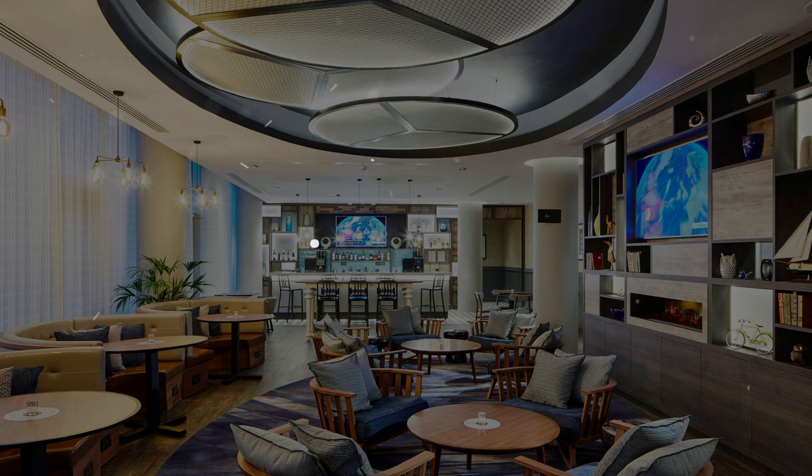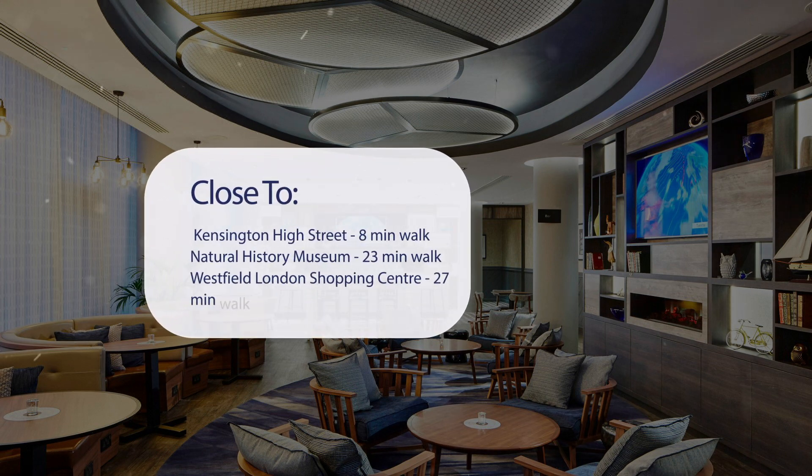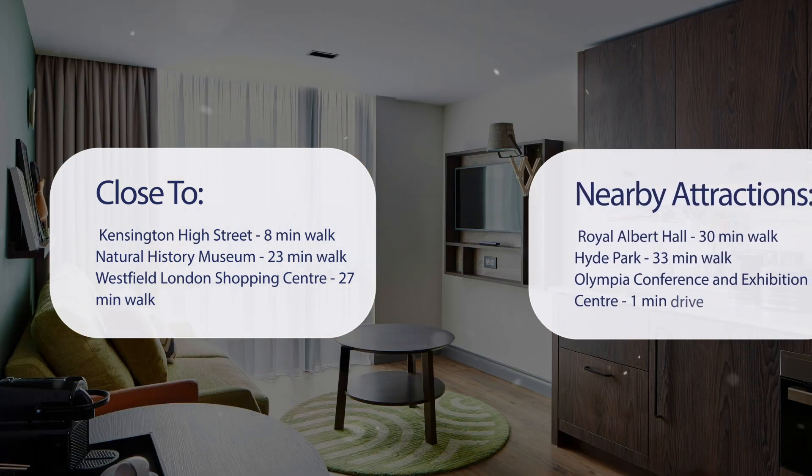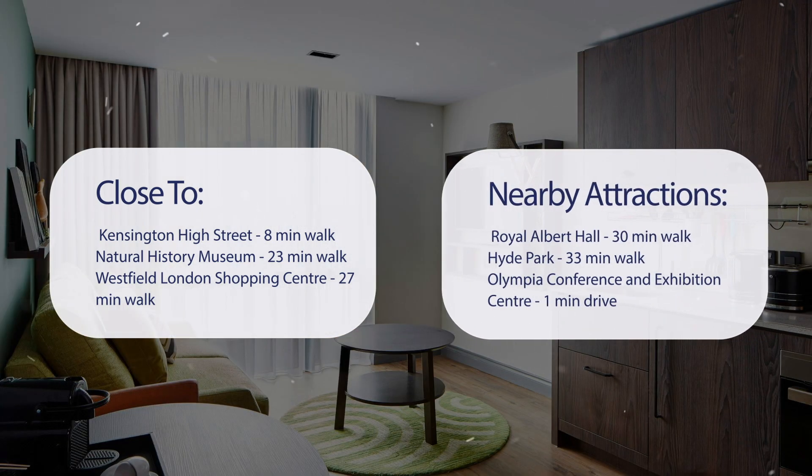It has a pretty good location. It's pretty close to Kensington High Street — 8 minutes walk; Natural History Museum — 23 minutes walk; Westfield London Shopping Center — 27 minutes walk; and also close to attractions like Royal Albert Hall — 30 minutes walk; Hyde Park — 33 minutes walk; and Olympia Conference and Exhibition Center — 1 minute drive.